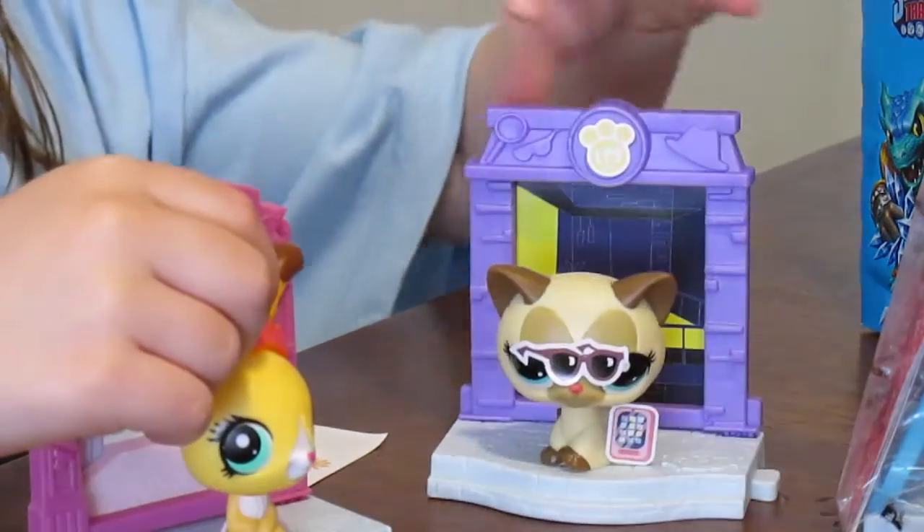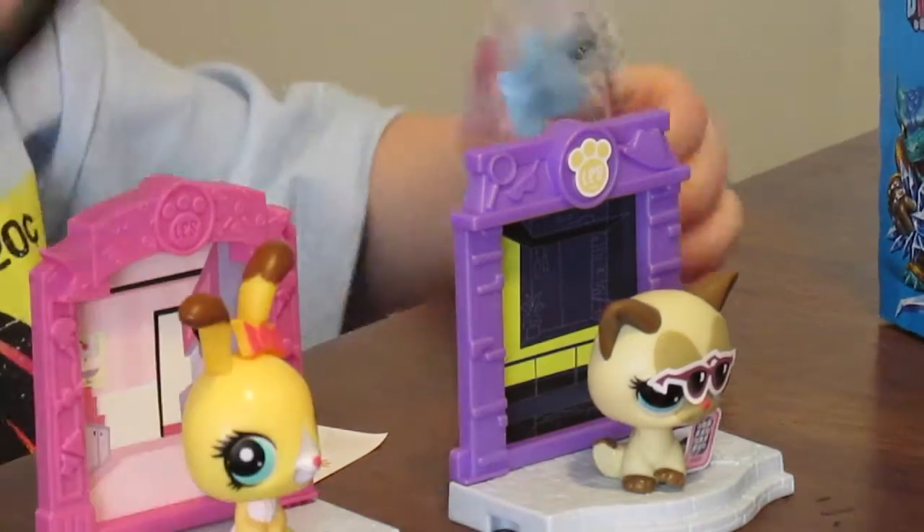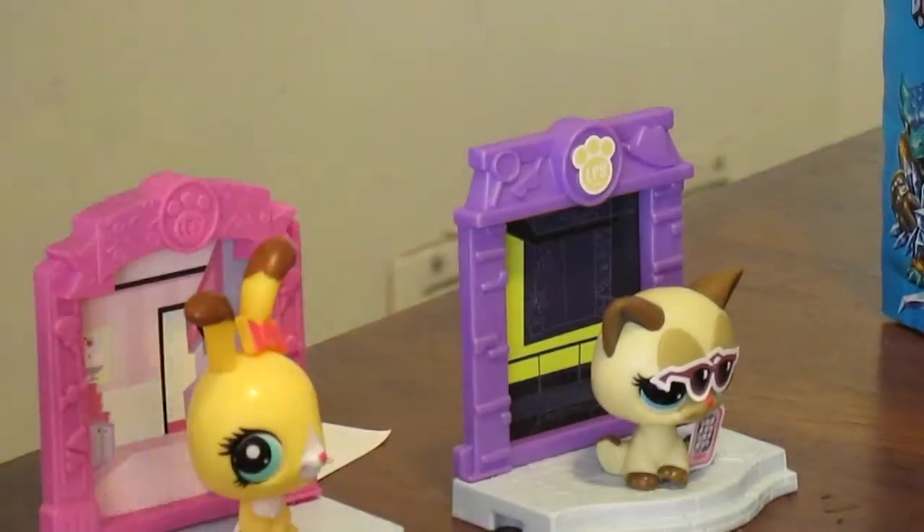We have the rabbit and the cat. And what's the other one? A porcupine. A porcupine? That was funny.